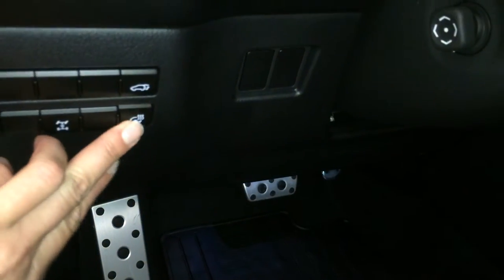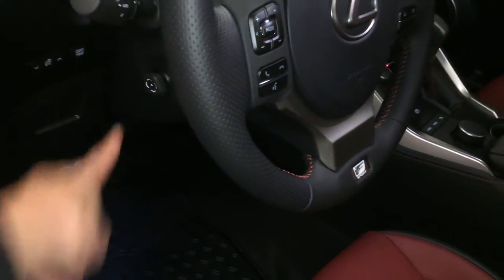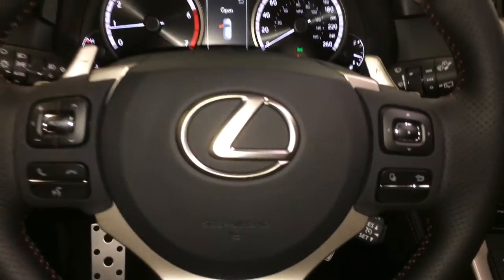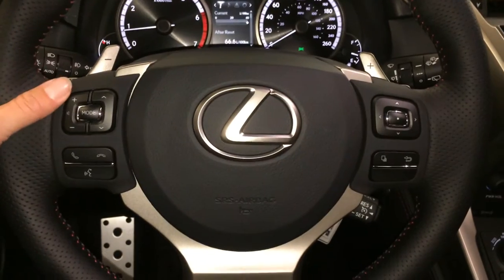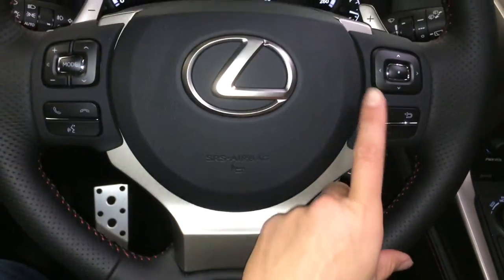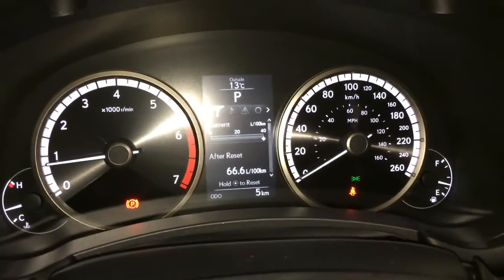Sport pedals, controls here for your heated steering wheel, locking center differential, trunk release, dashboard lighting and odometer trip, power tilt and telescopic steering wheel. Fully leather wrapped with paddle shifters, audio controls, hands free communication, F-Sport badging, cruise control, and these buttons right here control information on the dash.